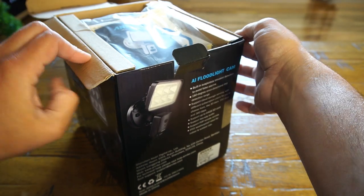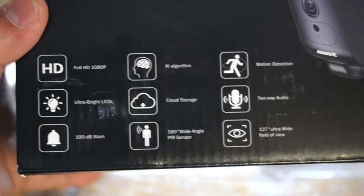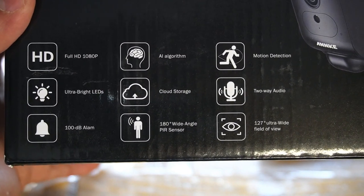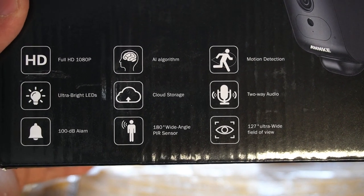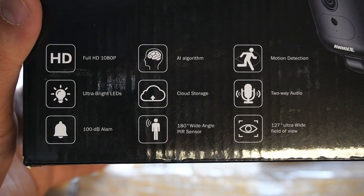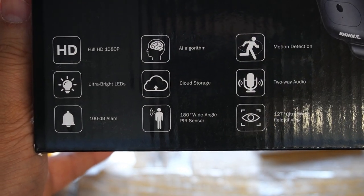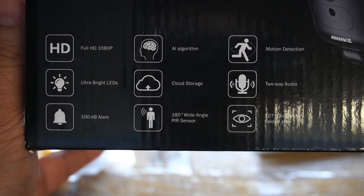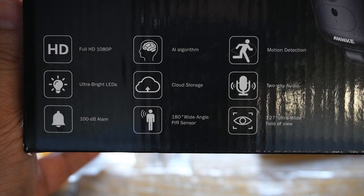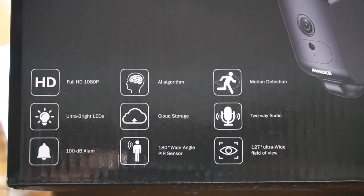In my videos I tend to go the extra mile, showing each and everything to my viewers — what to expect from the product and how to configure it. This video is no different. First, we'll look at the features offered by this camera system, then what comes in the box, how to install it outdoors, its working performance, and how the app works too.